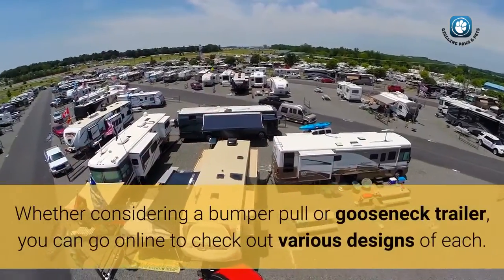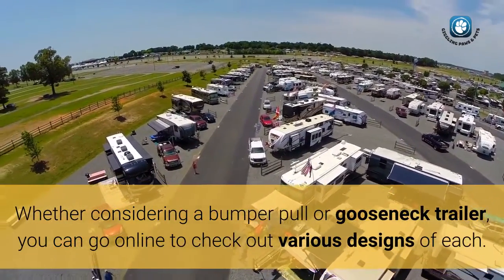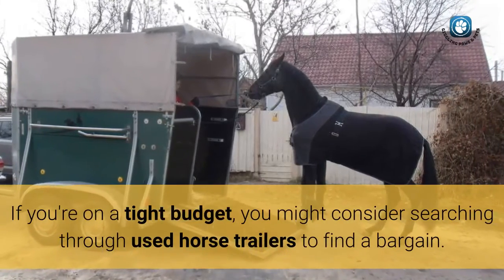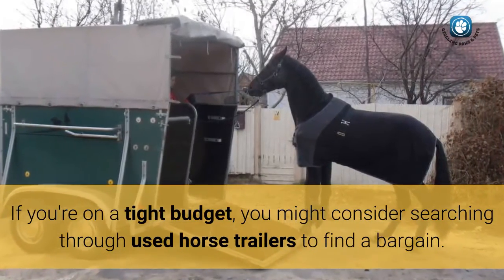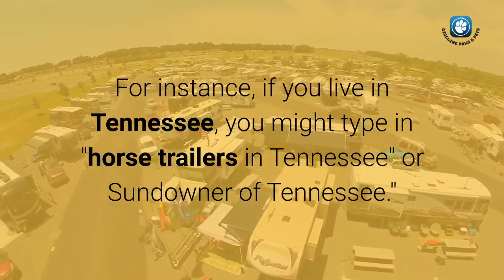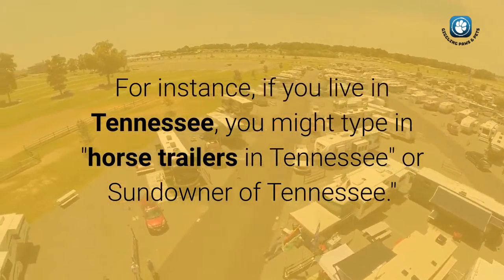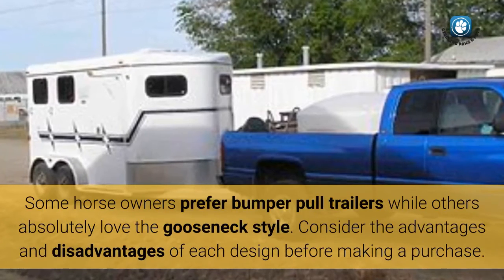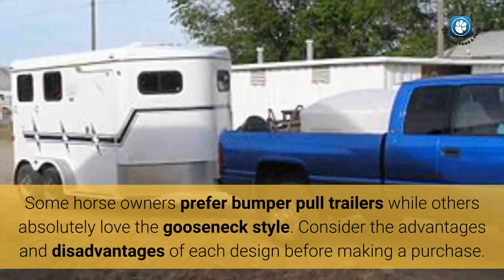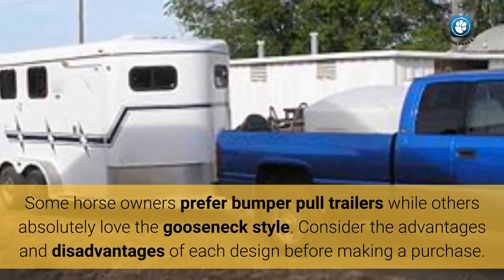Whether considering a bumper pull or gooseneck trailer, you can go online to check out various designs of each. If you're on a tight budget, you might consider searching through used horse trailers to find a bargain. For instance, if you live in Tennessee, you might type in horse trailers in Tennessee or Sundowner of Tennessee. Some horse owners prefer bumper pull trailers while others absolutely love the gooseneck style. Consider the advantages and disadvantages of each design before making a purchase.